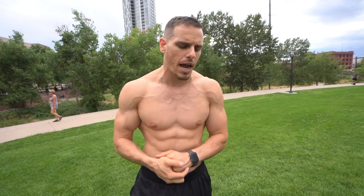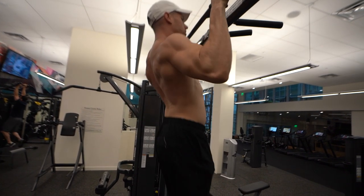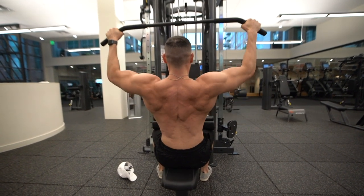You want to make sure everything is in the proper position. Retract and depress your scaps, maintain a neutral spine, tighten your core. Maybe one foot is coming off the ground more than the other — that will actually have an effect on your bench while you're benching. So keep that in mind.